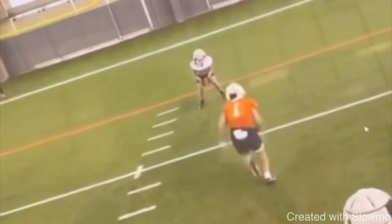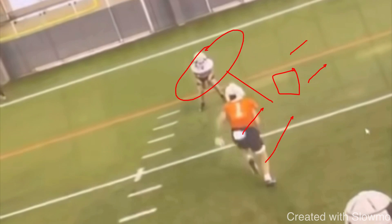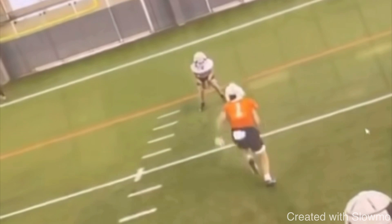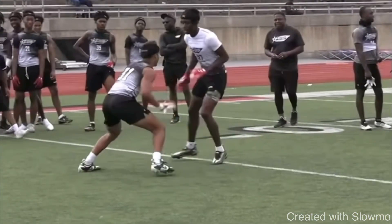Think about it like this: if you had to run a quick slant and the DB was outside shade, you'd stem to the outside, attack him, get him to widen, and that creates a bigger window to the slant — because you didn't just run right into the safety help. Same thing on a five-yard out: if you just take off and run around him, you're going right to the sideline, which is another form of the DB's help. Stemming him is a great way to get him to move and create separation. Play it again full speed — great job attacking that leverage.